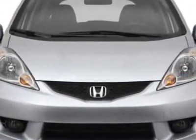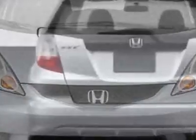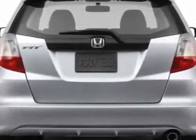Additional options for this vehicle include power steering, CD player, tinted windows, driver airbag, and daytime running lights.